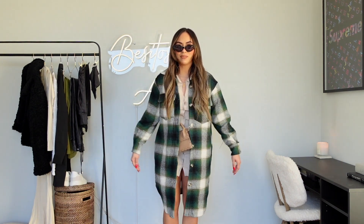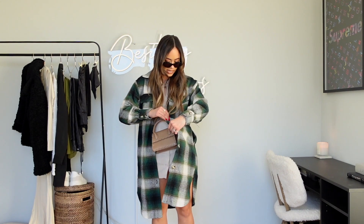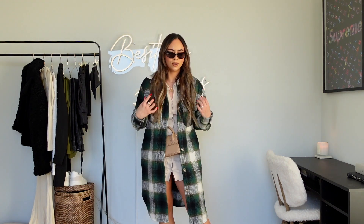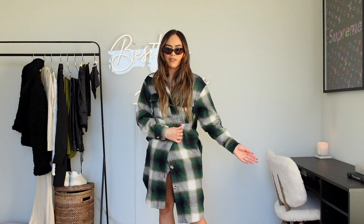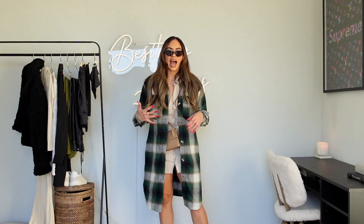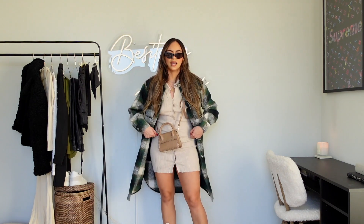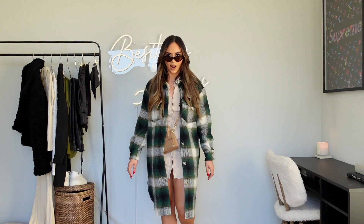Next we have an outfit I absolutely love. I've been dying to get a coat jacket like this one — I love that it has white, tan, black, and hunter forest green. It's so fitting for the holidays, and this is the only way I like to wear colors: really nice, dark, moody, and aesthetic for winter. It has pockets too, which a lot of them don't, and it buttons up. You can wear this with literally leggings, jeans, or leather leggings. It's the perfect length — not too heavy, great for carrying around all day.